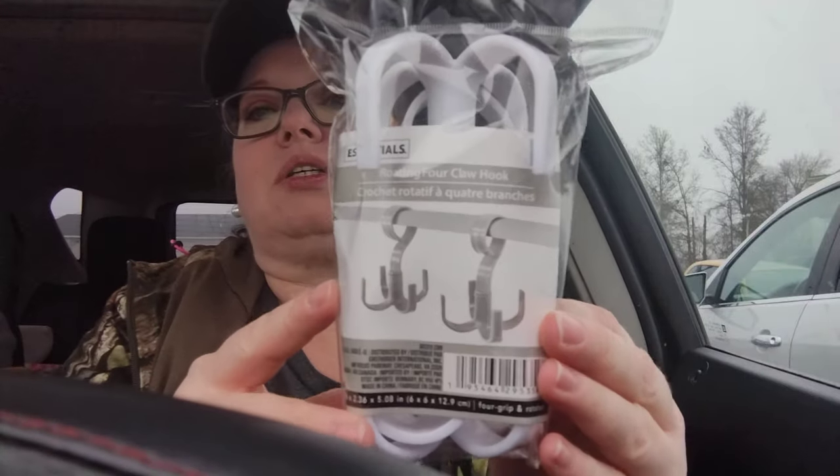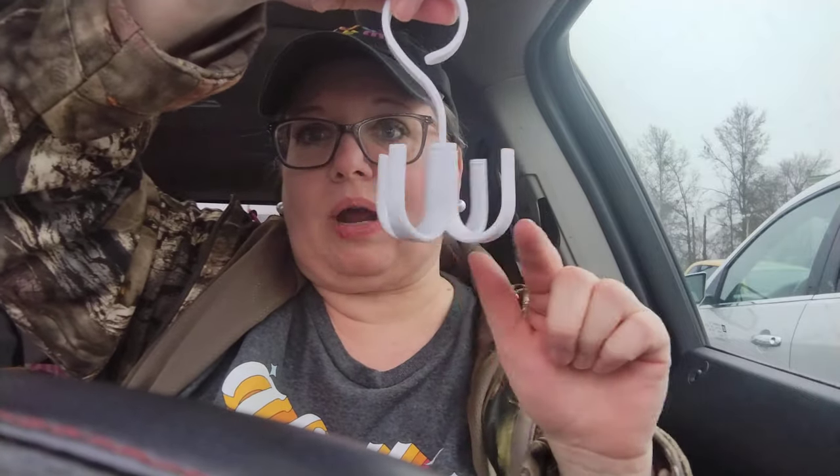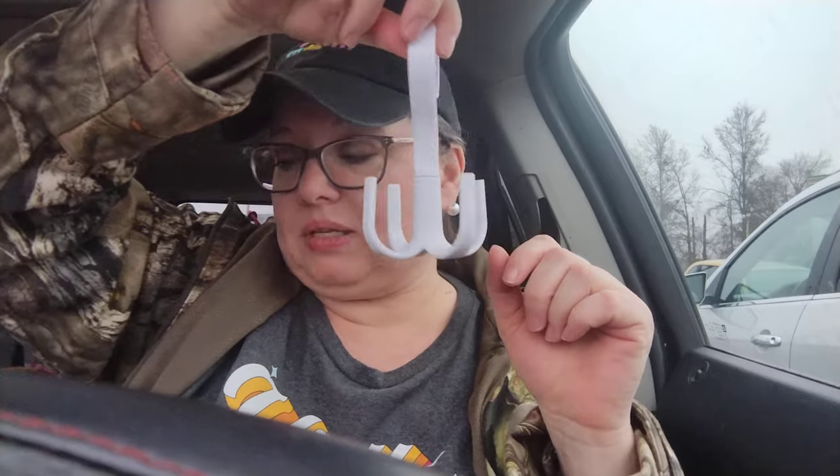Next thing I want to show you is called a rotating four claw hook, and you get two of them in a package. It spins around, and I thought this might be handy to hold scarves, belts, bras, tank tops — anything like that with a little strap. So I got that pack of two. I did get one bonus item in this haul — I'll show you that when I come to it — but everything else was $1.25.